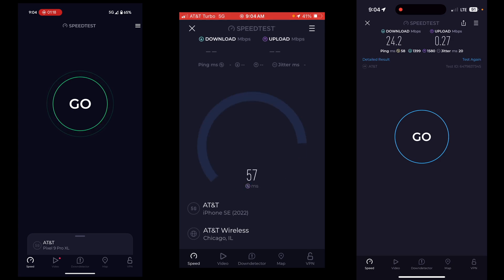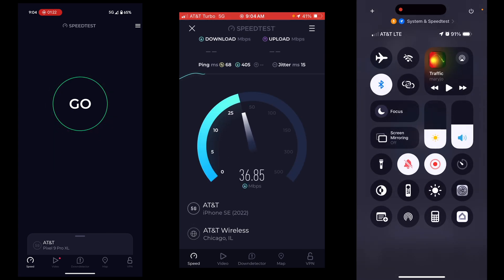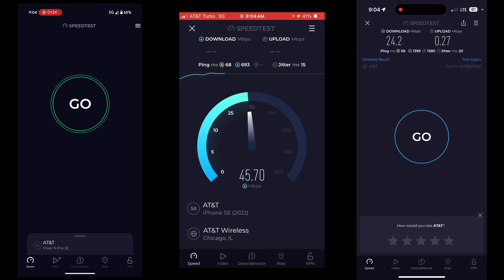So the iPhone 16 is on AT&T Business Unlimited Premium — it just says AT&T on screen. The result is 24.2 down, 0.27 up.